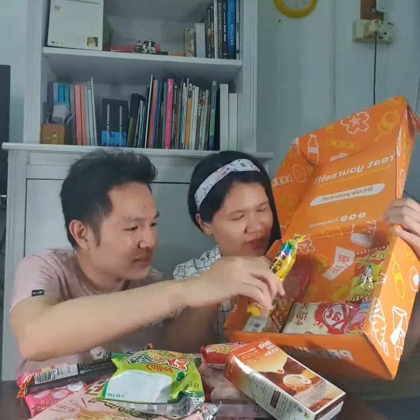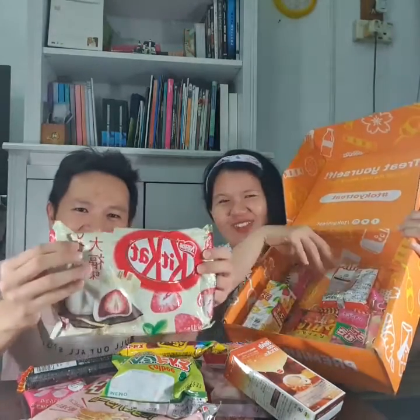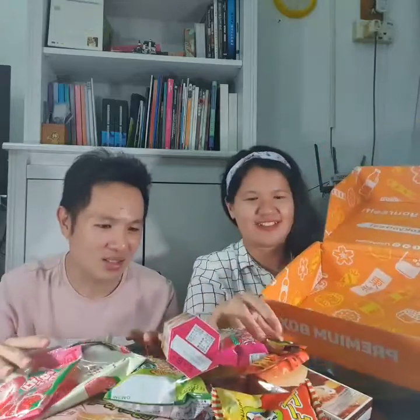There's quite a lot inside — oh, KitKat! You know the Japanese famous KitKat. There are quite a number of goodies here, easily 20 to 30 items. Perhaps we can just simply choose a few to try.